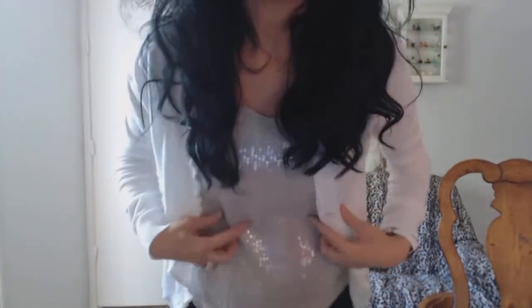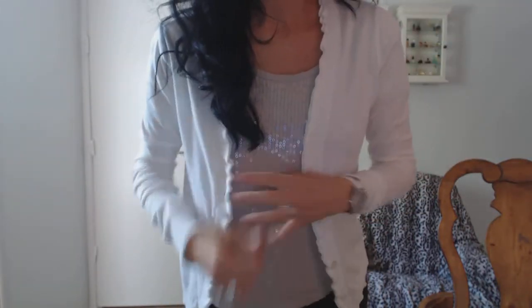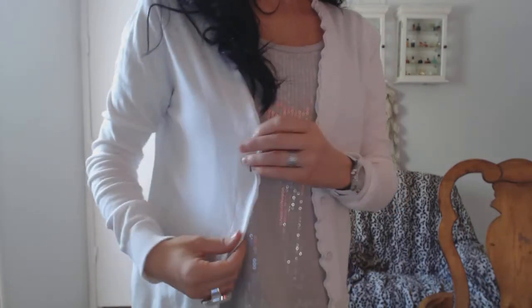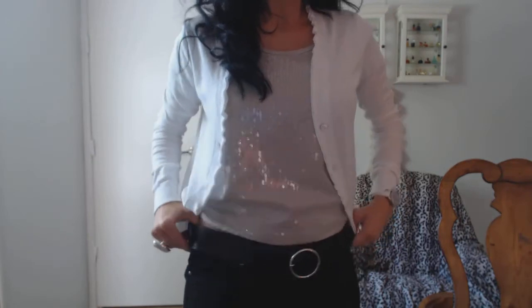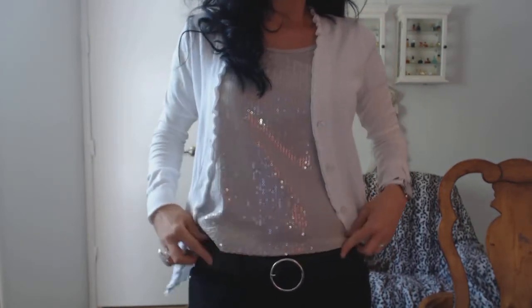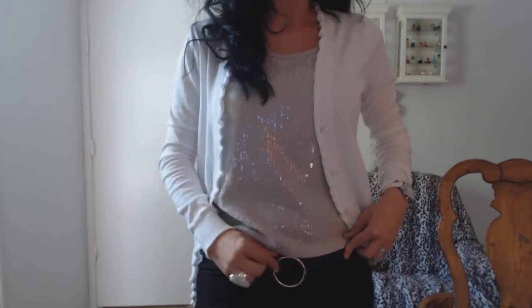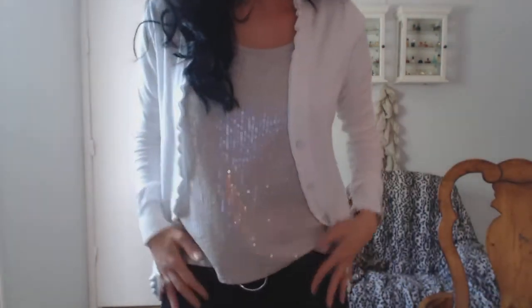My shirt is an H&M sequined shirt. My sweater is from New York and Company. It's got a little ruffle in the front. It's perfect for a day like today — it's going to be cool here. My belt is New York and Company, just a regular black belt with a little silver ring. My jeans are from Express — the Zelda denim leggings, slim fit.